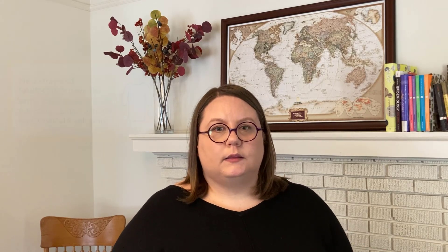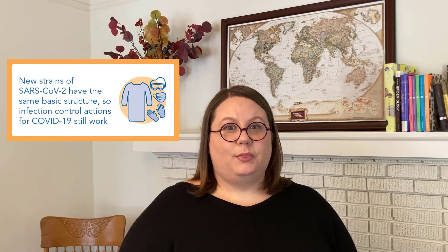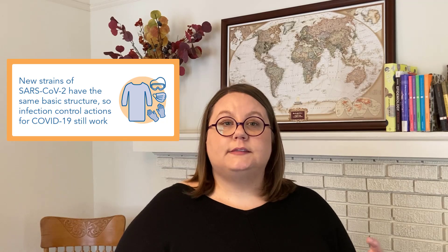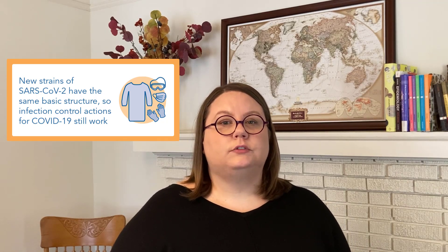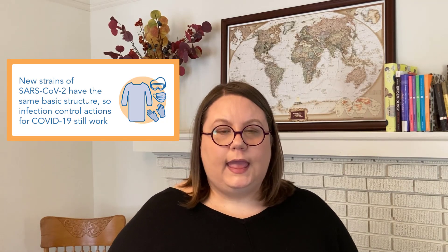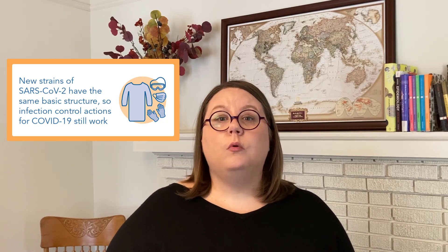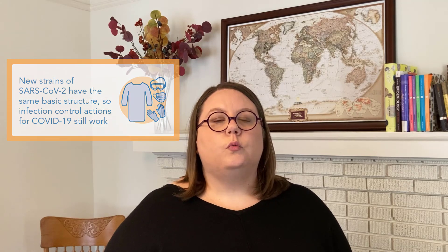We're still working to understand how these new strains affect people, and it's not clear which ones make people sicker or might lead to more deaths, and how that happens. But the basics of the virus don't appear to have changed. That basic structure is what matters most for infection control, and it's why our infection control recommendations work and are more important than ever.